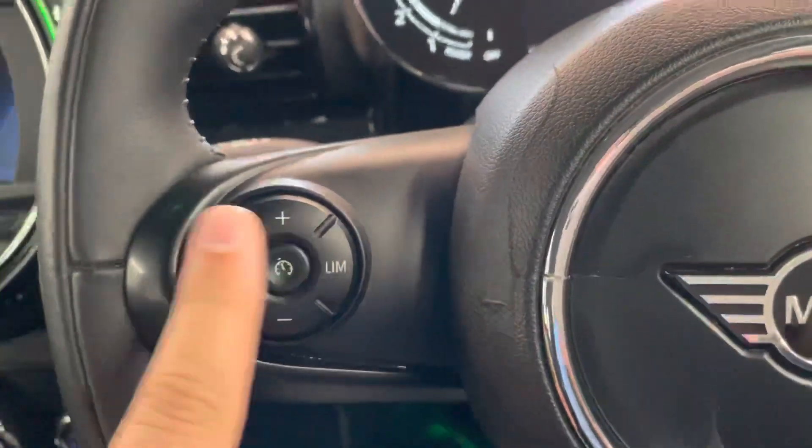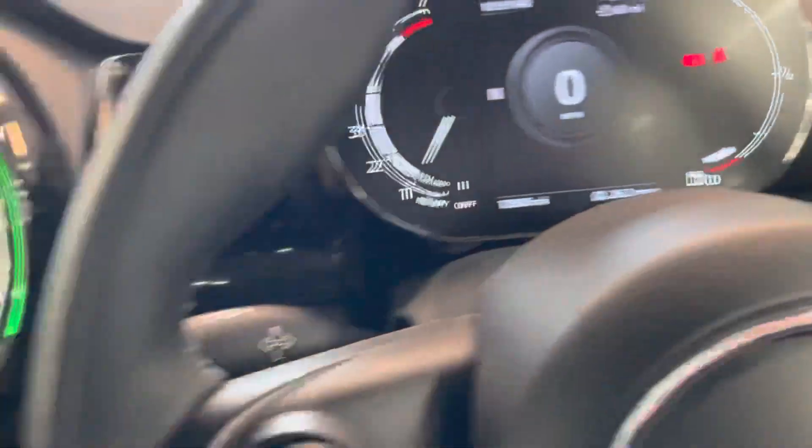It does have the leather multifunction steering wheel. On this side you can see it does have the cruise control as well, and it also has auto wipers.